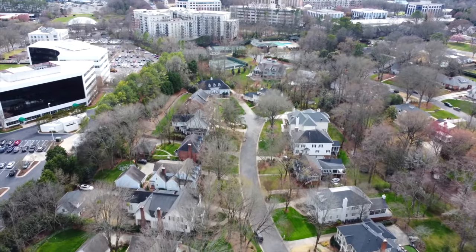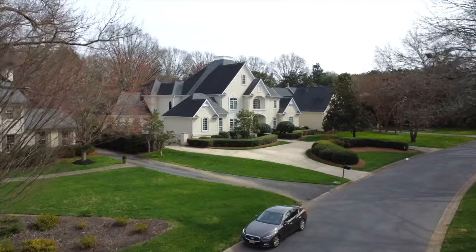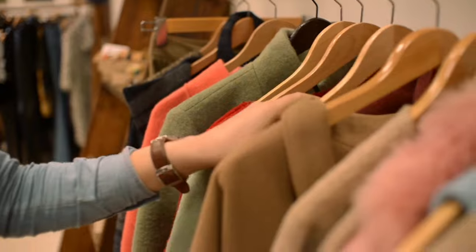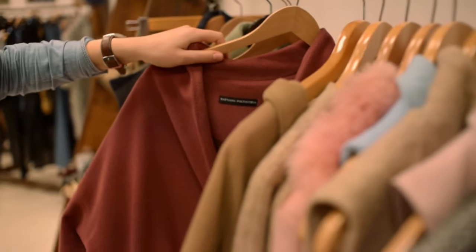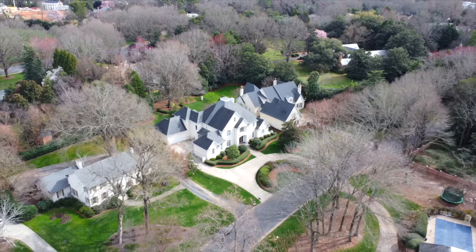This upscale area plays host to high-end eateries, ample boutiques boasting the latest trends, massive homes with perfectly manicured lawns, all nestled around the extremely popular South Park Mall. South Park is not only home to some of the best shopping and dining you'll find here in Charlotte, it's also home to some of the best neighborhoods as well. Today we'll take you through the five best neighborhoods you need to have on your radar if you're looking for a home here in South Park.